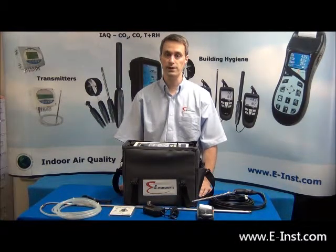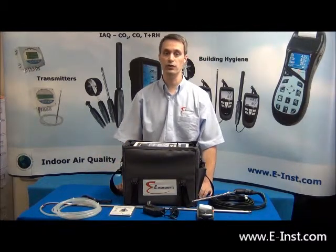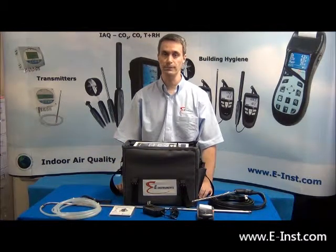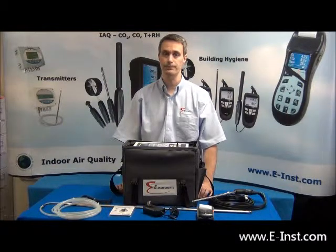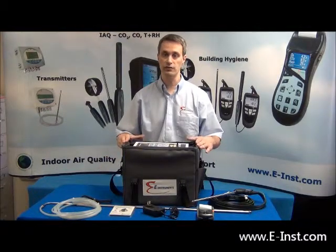The E8500 comes with a protective carrying case with a shoulder strap to make it convenient to use and transport safely. The case includes a pouch to store accessories and spare parts and holes in the bottom for the flue gas and condensate to exit the unit. For best and safest performance of the analyzer, leave the E8500 in its case while being operated.